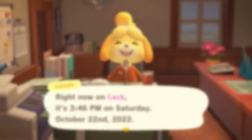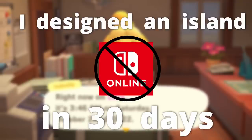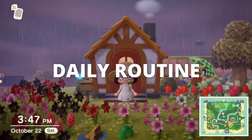Hello and welcome back, my beautiful froggy army, to day 26 of designing an island in 30 days without Nintendo Online. It is an extremely rainy day today, but we're gonna go ahead and do our daily routine.